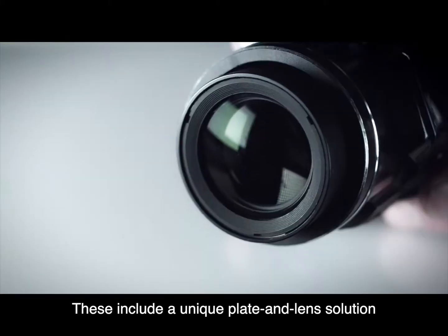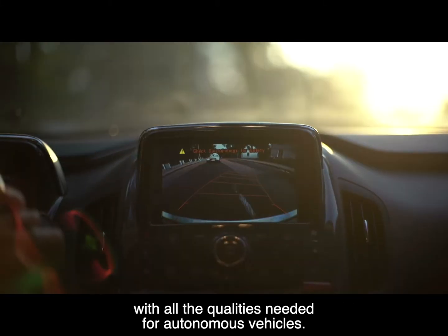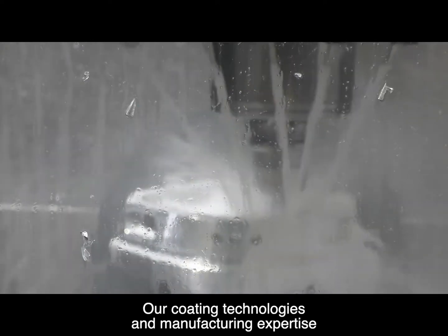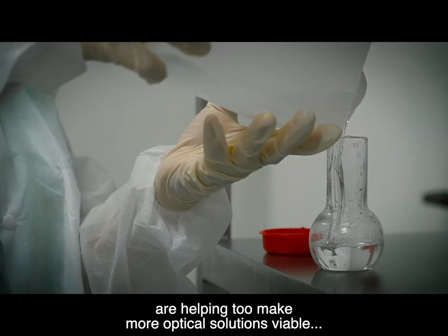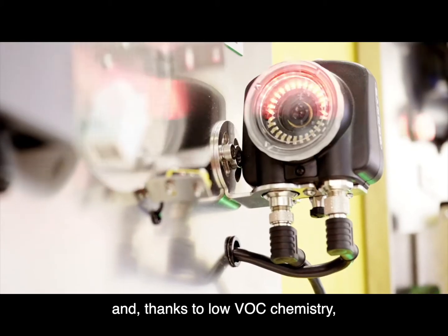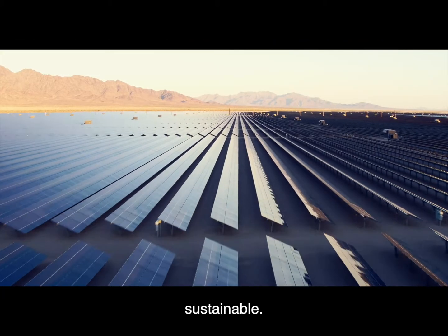These include a unique plate and lens solution with all the qualities needed for autonomous vehicles. Our coating technologies and manufacturing expertise are helping to make new optical solutions viable and, thanks to low VOC chemistry, sustainable.